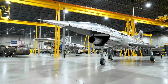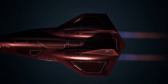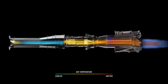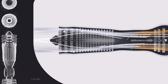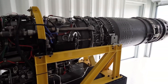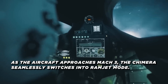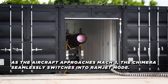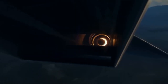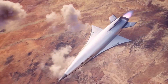Traditional turbojet engines encounter performance limitations around Mach 2 to Mach 3 due to increasing air temperatures and resultant stress on engine components. Hermias addresses this with a proprietary pre-cooler system that significantly reduces the temperature of the incoming airflow, allowing the turbojet component to operate efficiently at much higher speeds than standard designs. As the aircraft approaches Mach 3, the Chimera seamlessly switches into Ramjet mode, where the sheer speed of the aircraft compresses the air within the engine, and when fuel is injected and ignited, it produces the powerful thrust needed to sustain hypersonic flight.